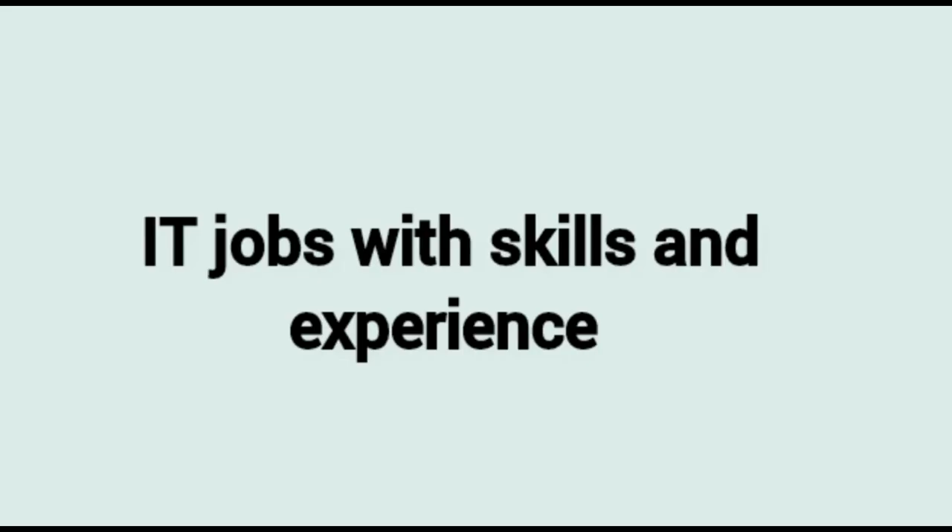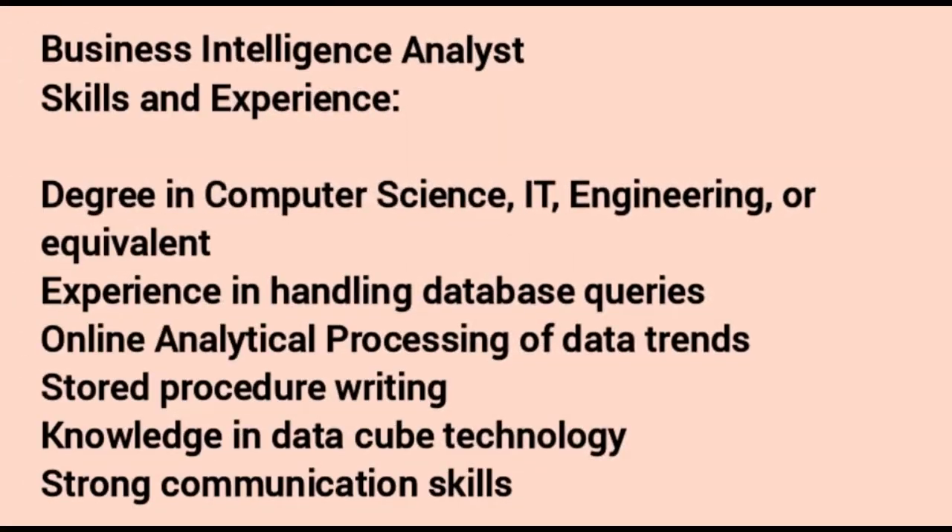Hello. While going through my regular reading and some of the feedback from IT students, I thought let me develop a video on IT jobs — what are the popular jobs available, what are the designations, skill sets and experience required, and whether these are relevant at this point in time. I'll give you a brief of what IT stands in terms of the jobs being offered by the industry.